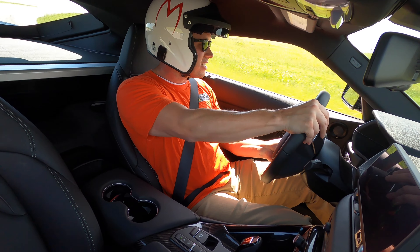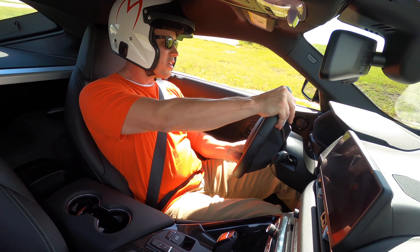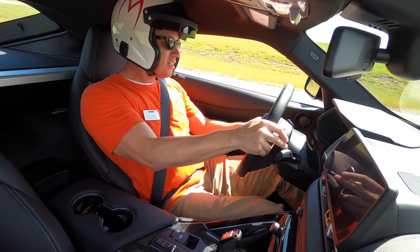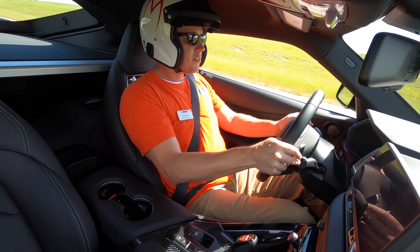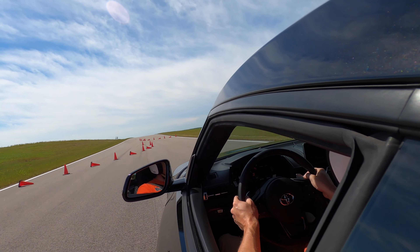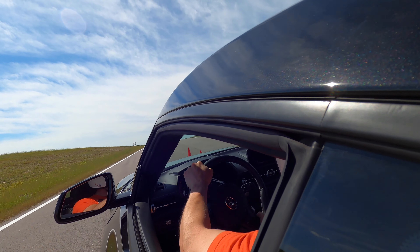I did not oversteer your $50,000 Supra. I've done 32 miles. Why would you say that, sir? There's a lot of plastic hood.